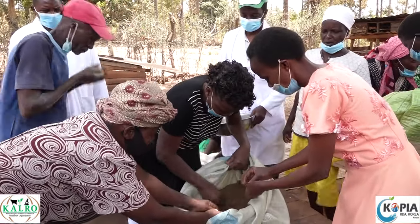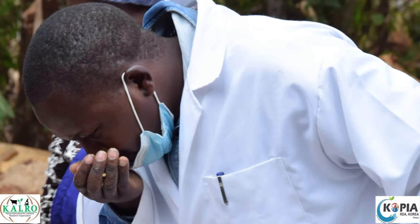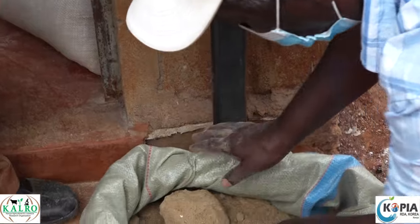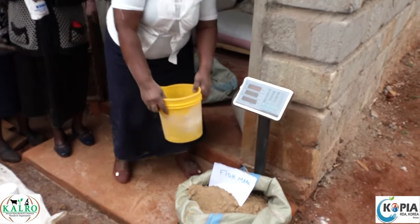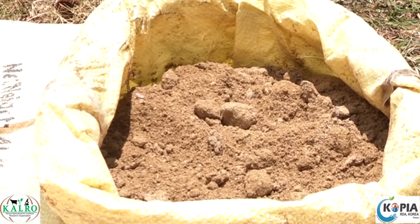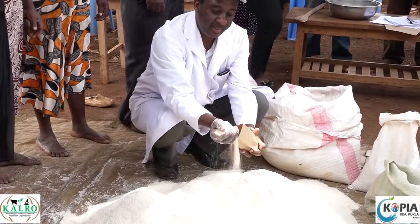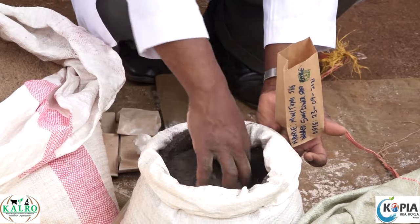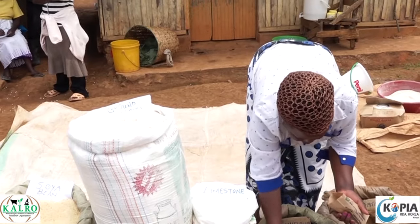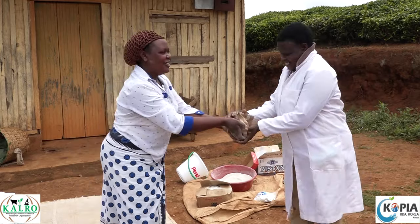3. Smell ingredients to detect any rotten or unusual odour. 4. Feel ingredients for caking, dampness, bad texture, hardness, warmth, and any other abnormalities. 5. Take a sample of wheat bran, maize germ, fish meal, sunflower seed cake meal, and soya bean meal for quality check in an animal nutrition laboratory.